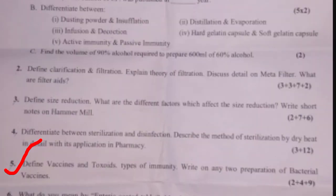Question five: Define vaccine and toxoid — 2 marks. Types of immunity — 4 marks. Write on any 2 preparations of bacterial vaccine — 9 marks. The marking breakdown is 2 plus 4 plus 9, totalling 15 marks.